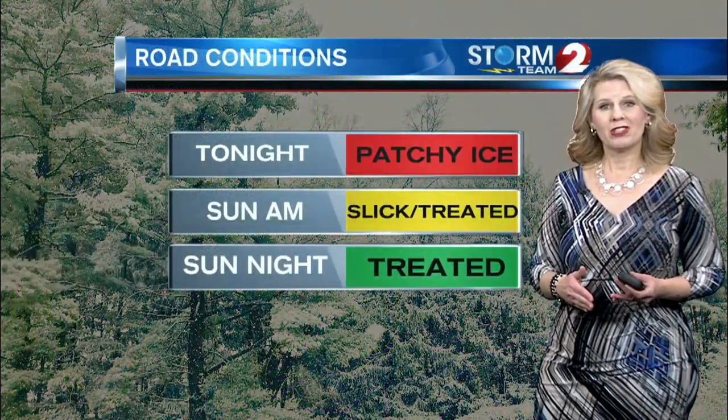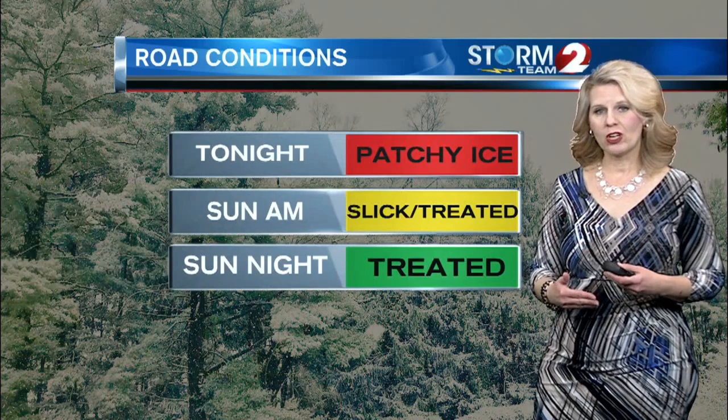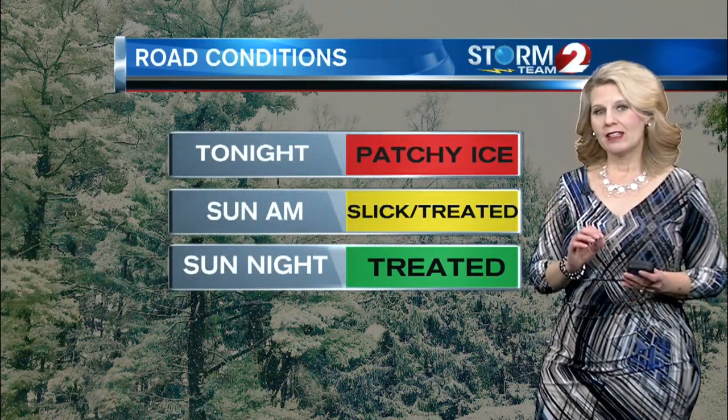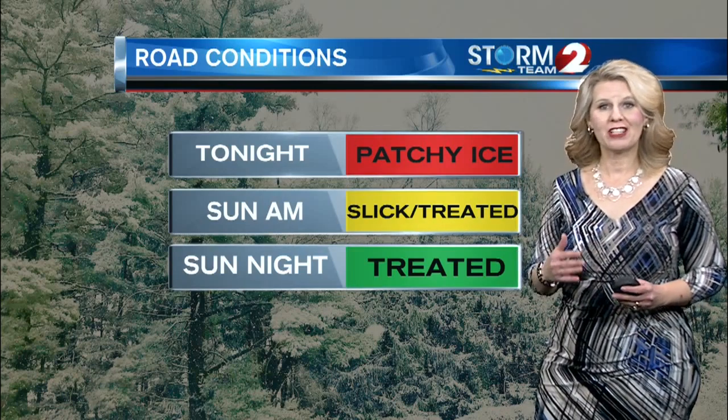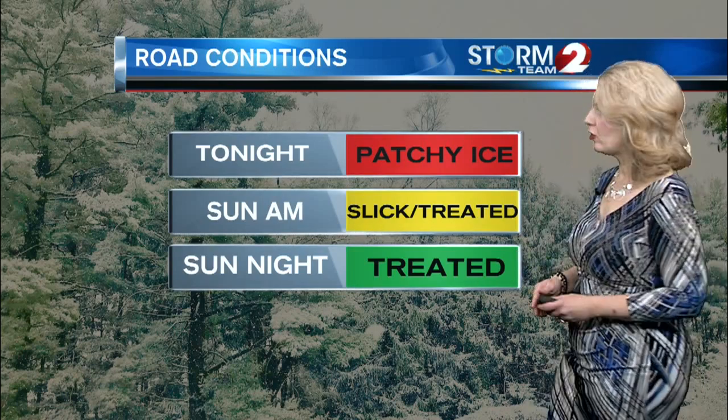Tonight, road conditions will continue to change as we get snow, sleet, and maybe even some freezing rain. And then areas that are already wet — as the temperature drops, we're going to see patchy areas of ice. So be aware of that if you're heading out and about.